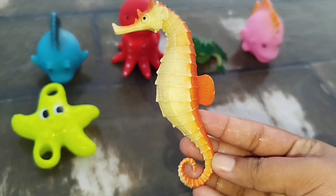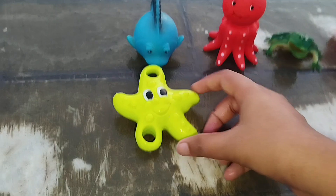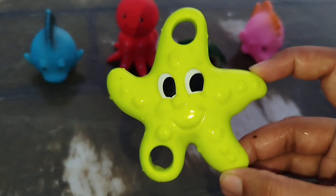A sea horse. This is a sea horse. A starfish.